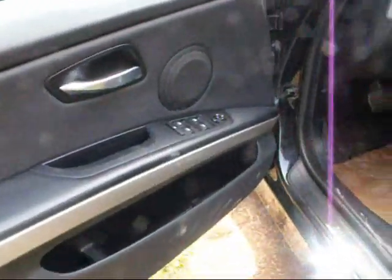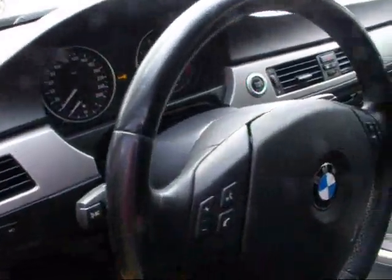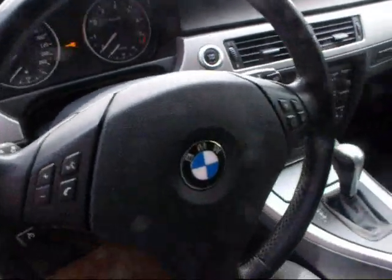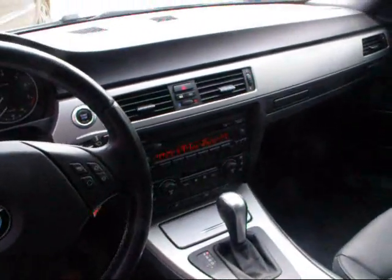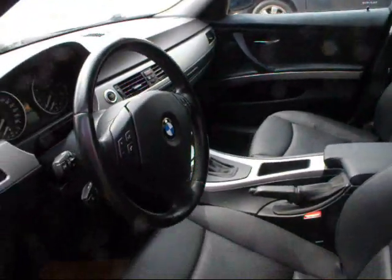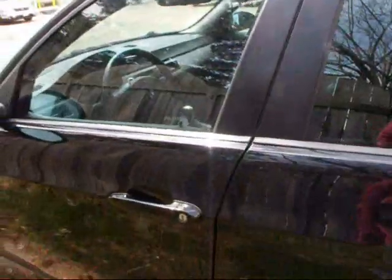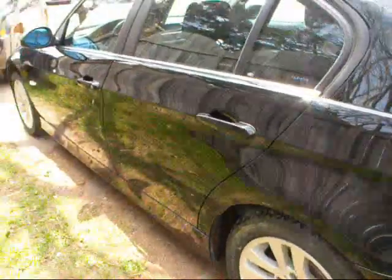It is a very nice interior — leather interior. The door shuts really nicely on these. Very sharp car.